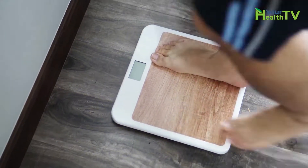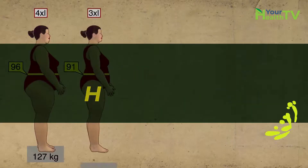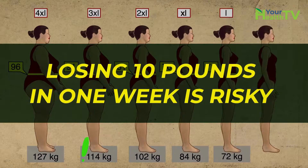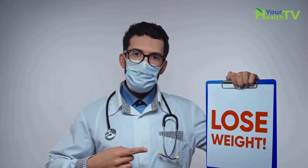But before you go ahead with this challenge, I must warn you that healthy weight loss is usually 1 to 2 pounds per week. Losing 10 pounds in one week is risky, should not be done often, and should only be attempted with the approval of your doctor.